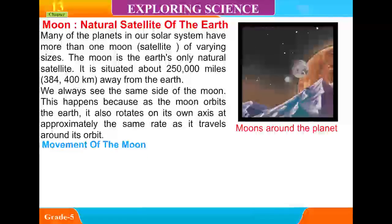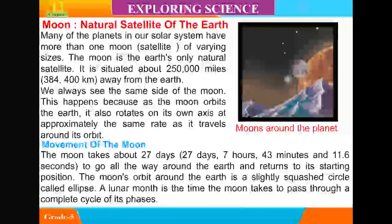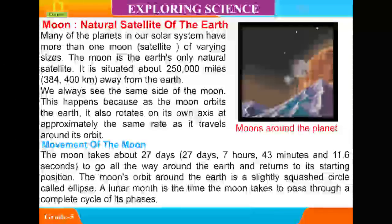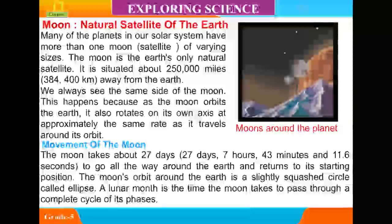The moon takes about 27 days, 7 hours, 43 minutes, and 11.6 seconds to go all the way around the Earth and return to its starting position. The moon's orbit around the Earth is a slightly squashed circle called an ellipse.